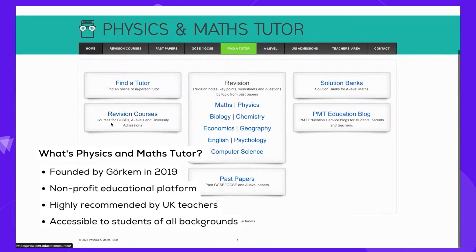It was established by Gorkum, a university student and tutor himself, who identified the need for free, accessible resources.